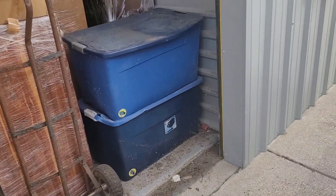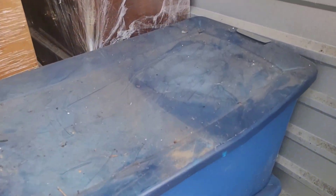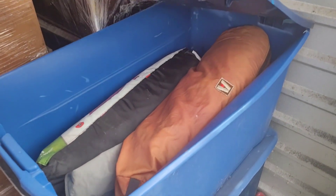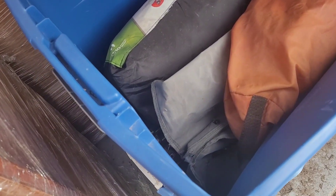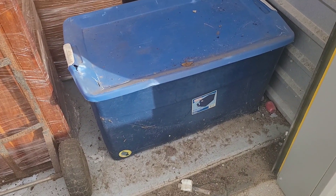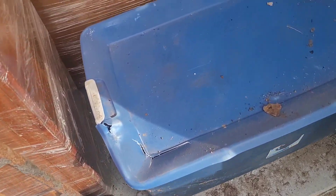Before I go, I wanted to look in these two large tubs. Number one — that is a tub of tents. Looks like three tents and maybe a few camping chairs. Tents and camping chairs in the first one.